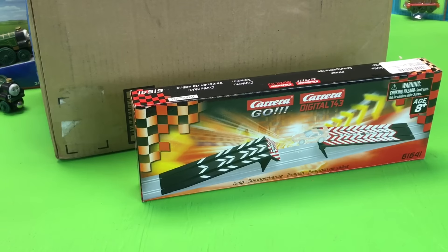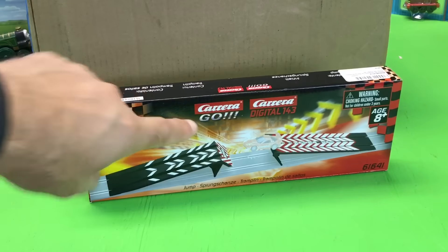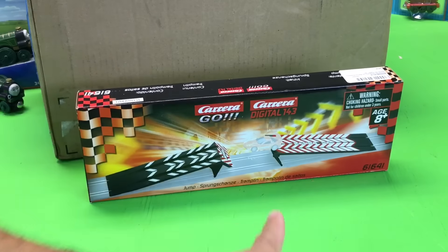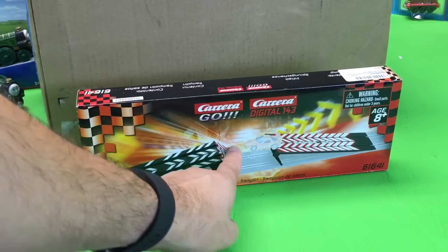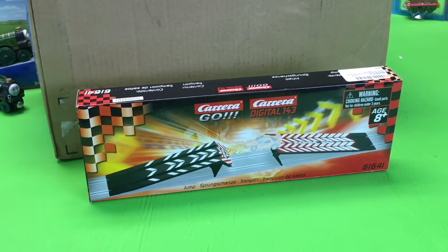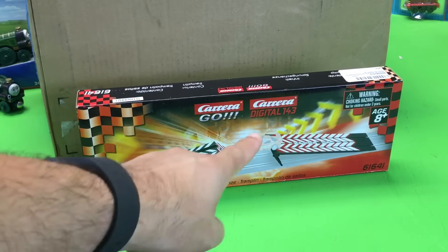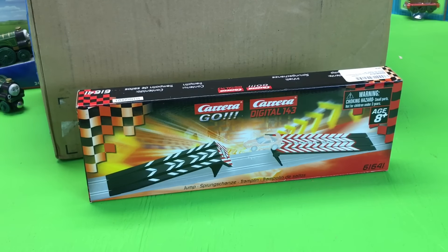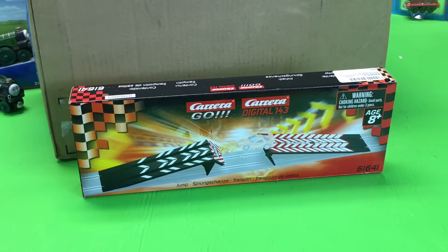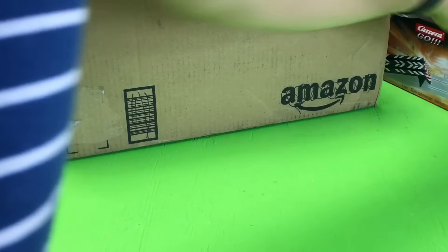It's been way too long since I've done a slot car video. This package is for the Carrera Go — it's the jump track. I'm going to try this jump track out and have a train track go through the middle. I don't know what scale will fit; it'll probably be HO, though I'm hoping I can do O scale. The track may be too big but we're going to try. We've got Lightning McQueen, Mater, and some other things. Tell me what you think — that ought to be a lot of fun.